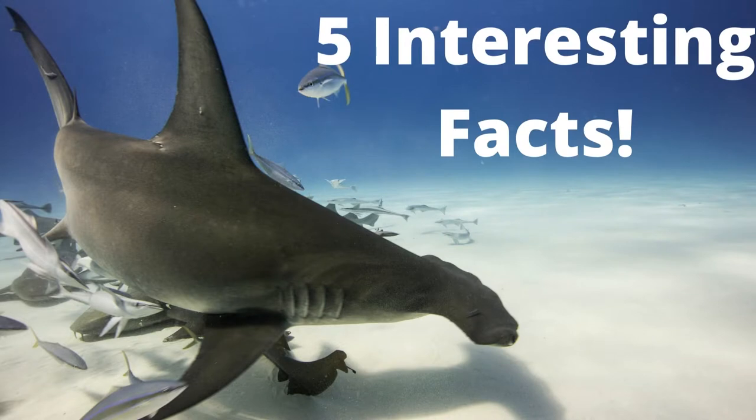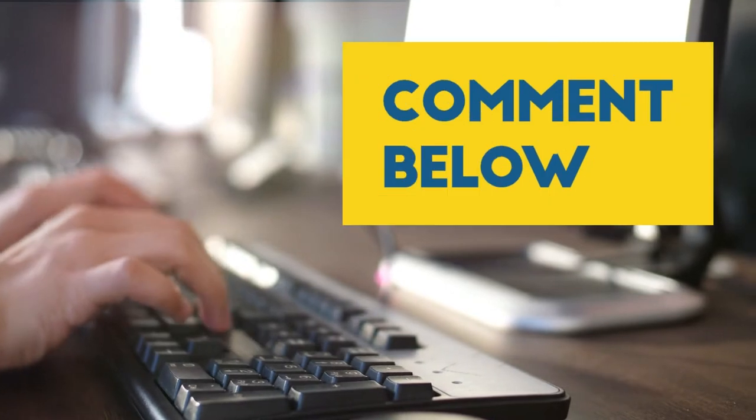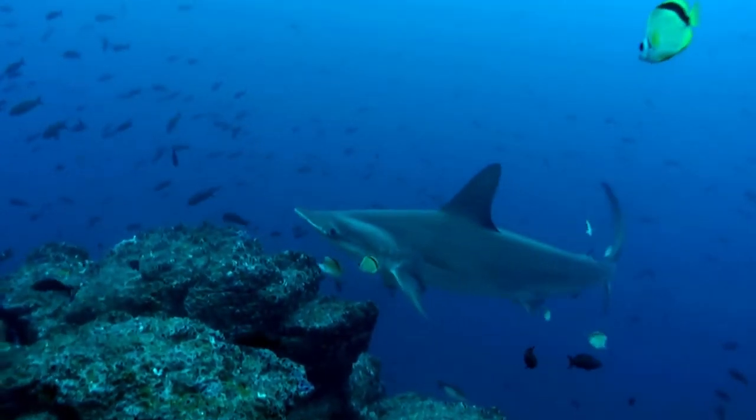Today we're going to break down 5 interesting facts about the hammerhead shark, and one of those facts will be fake. If you can spot which one of our facts is fake before the big reveal at the end of this video, let us know in the comments that you were able to figure it out. So let's learn a little bit more about the hammerhead shark.